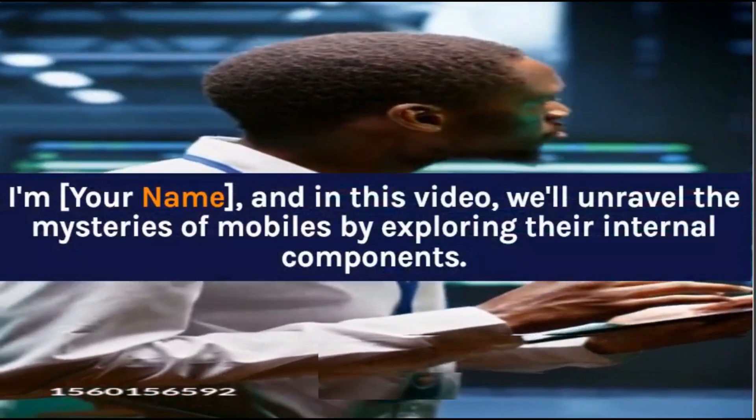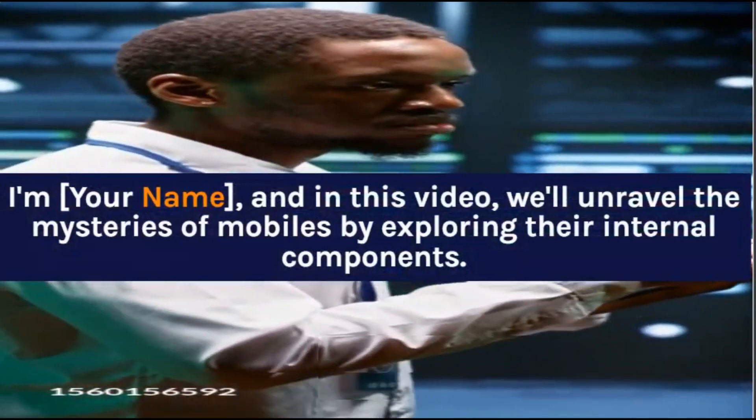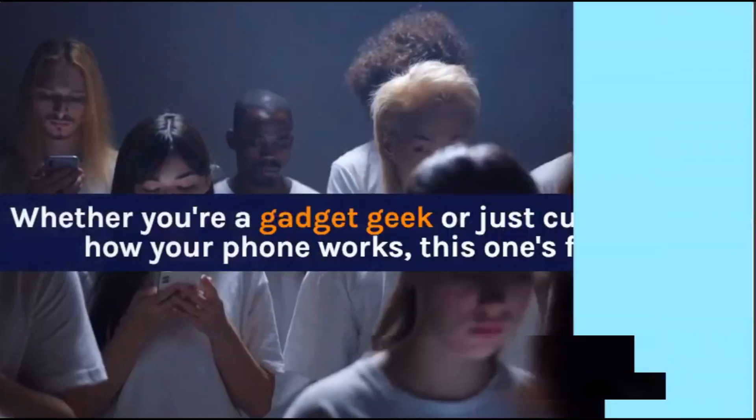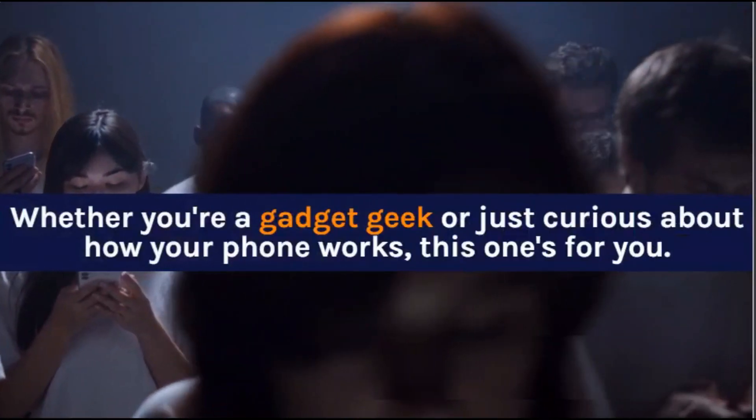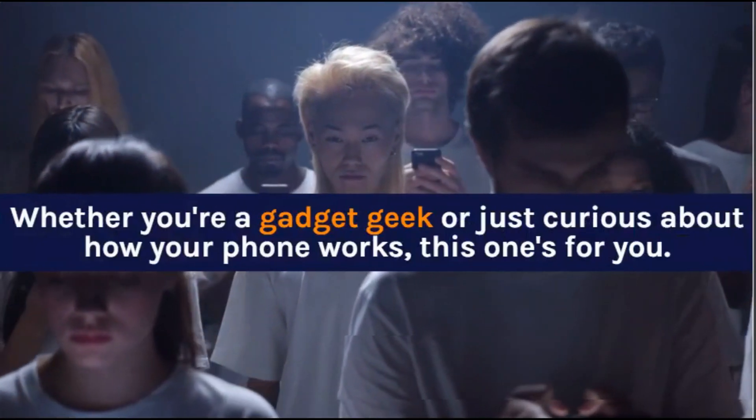In this video, we'll unravel the mysteries of mobiles by exploring their internal components. Whether you're a gadget geek or just curious about how your phone works, this one's for you. Let's get started.